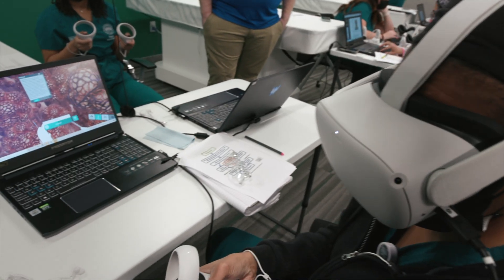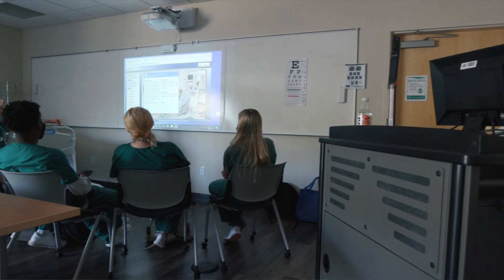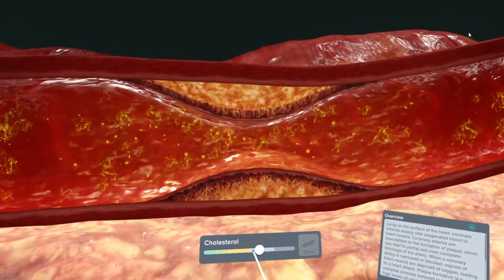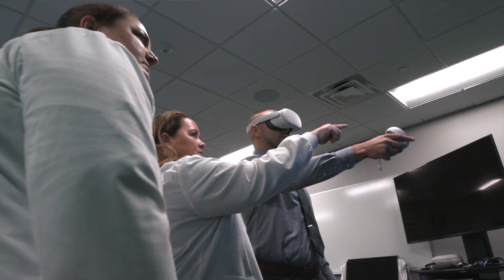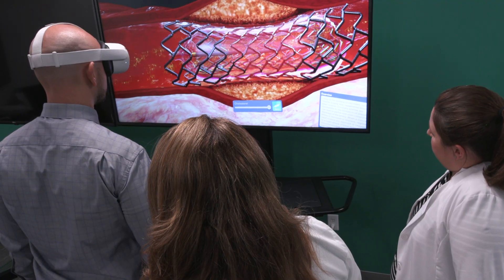Virtual reality is an immersive learning tool that we use, and once they put on those goggles, they're literally immersed into that environment. So we can talk in the classroom about plaque buildup in our arteries and arteriosclerosis, but when they get into that VR world, this immersive world, they get to actually see it and interact with it. They can see how the blood flows through a vessel and how, over time, plaque builds up, and then they can also click a box and see how a stent is placed into the vessel. It really just immerses them, and it provides a deeper level of learning and understanding.